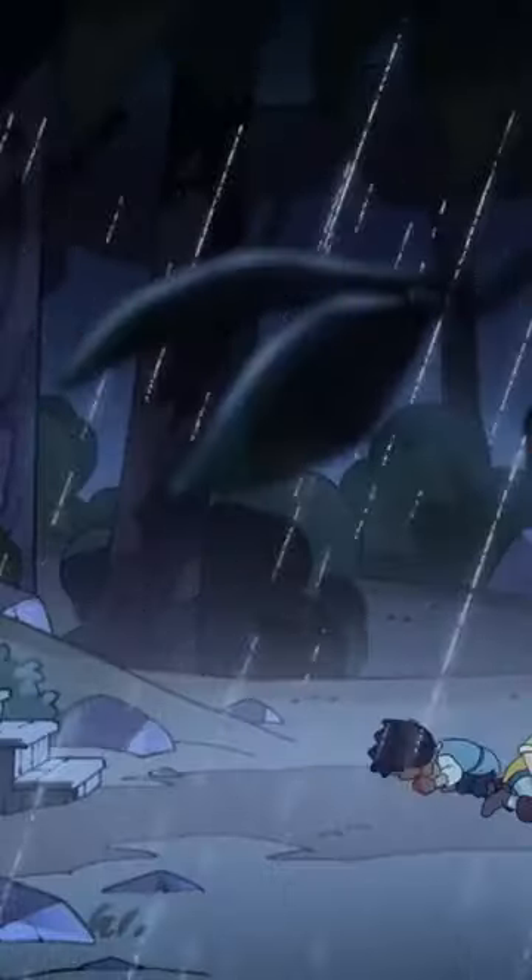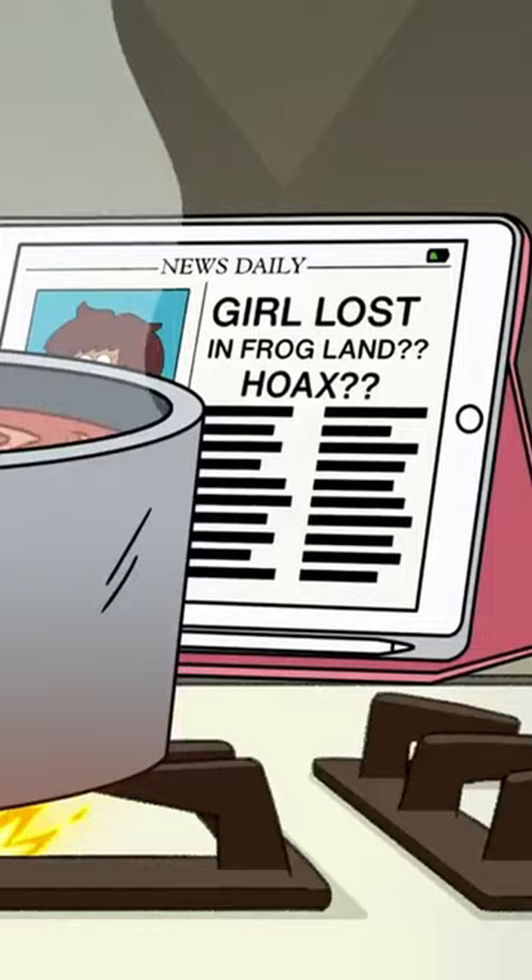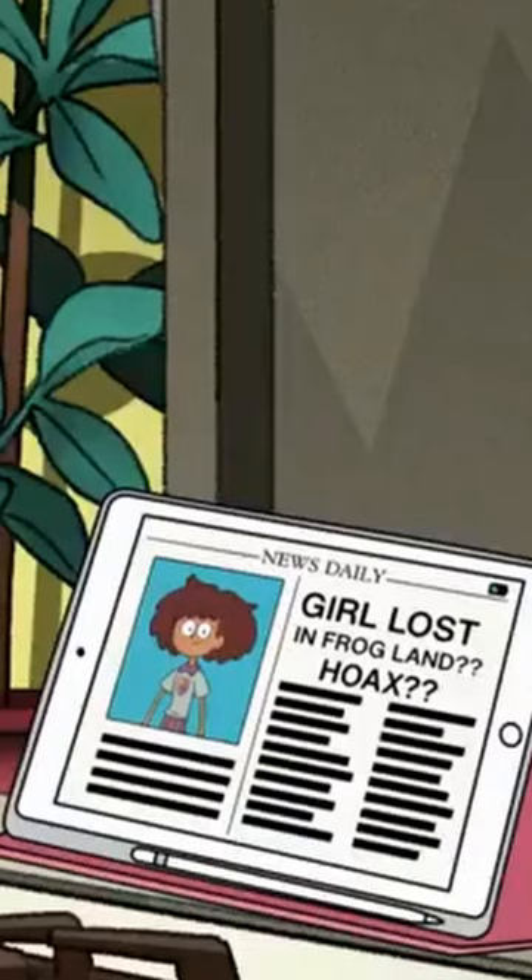The first thing, which shows the Amphibia reference, is very clearly an iPad with an Apple Pencil, and the type of case they're using I have the exact same of. That one's clear to anyone that it's an iPad, and an Apple one at that, not just like a miscellaneous tablet.